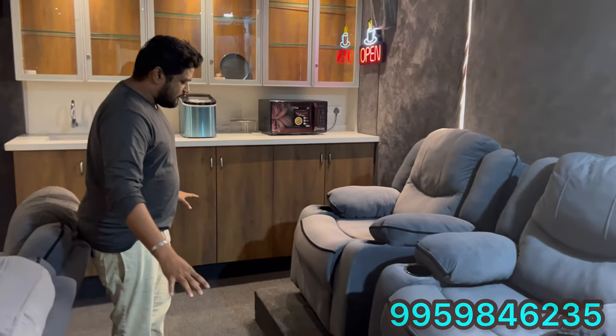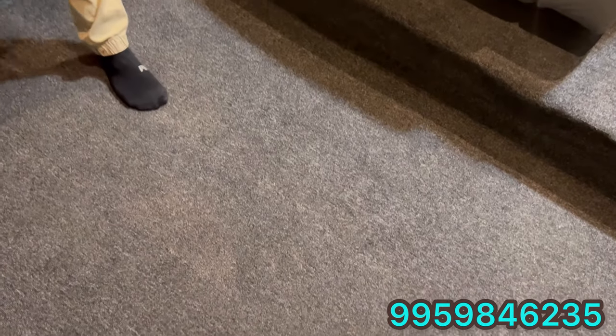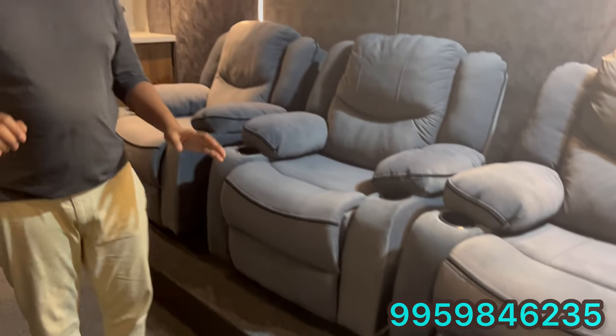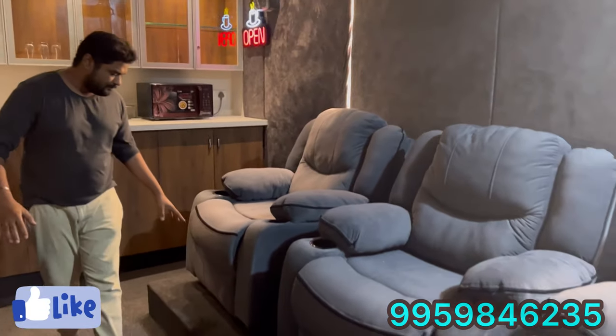We have carpeting used on the floor — this is dust-proof carpeting at 6mm thickness. The dust-proof carpeting provides significant dust protection for the room.